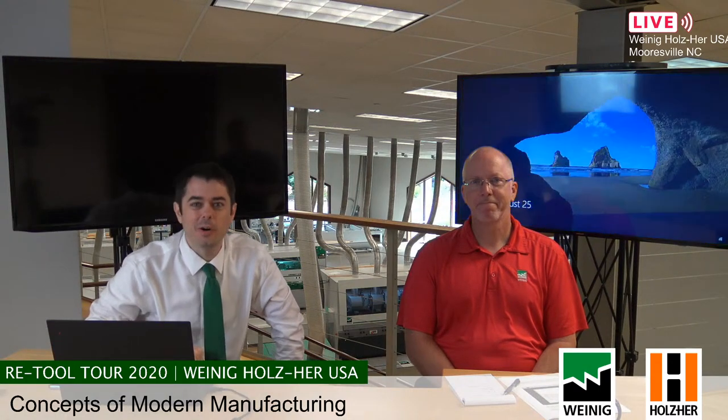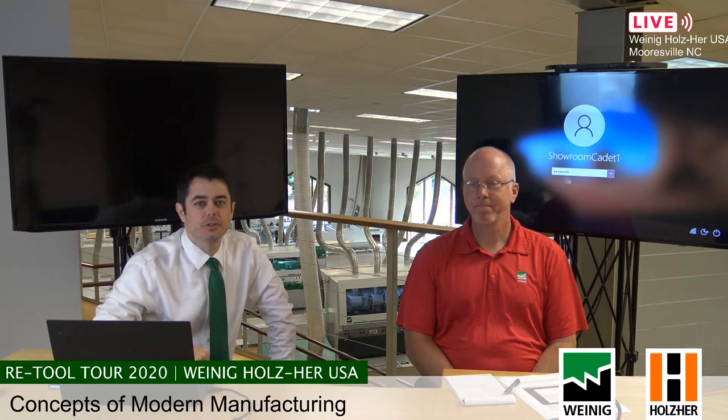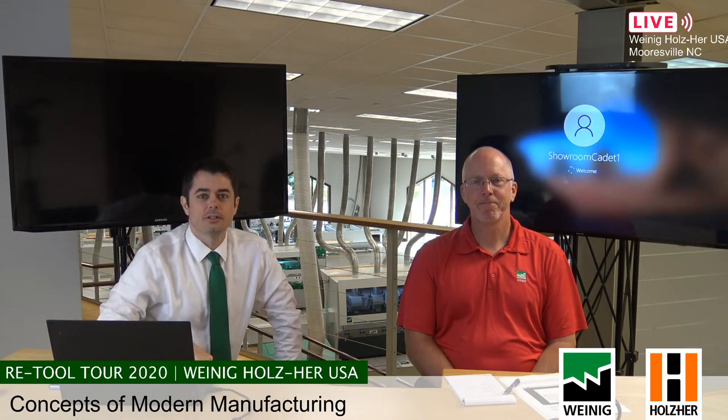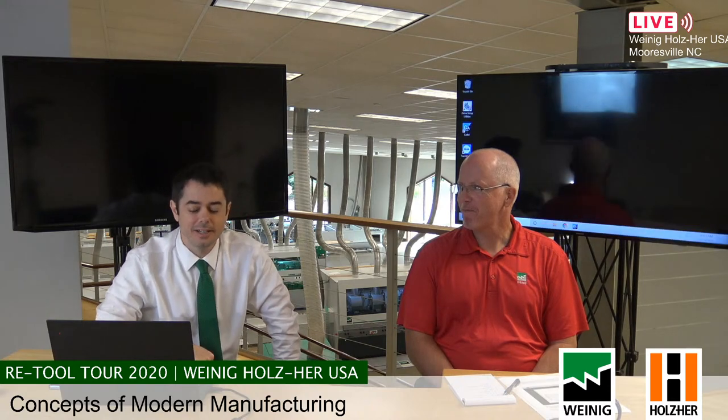Welcome back to the Retool Tour, day number two. We're in Mooresville, North Carolina. I'm joined by Daniel Dew. So we're up at the desk — normally on Tuesdays it's the Tuesday coffee address, but today it's the Tuesday Daniel address.